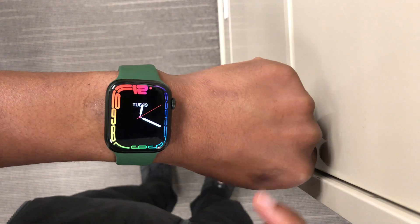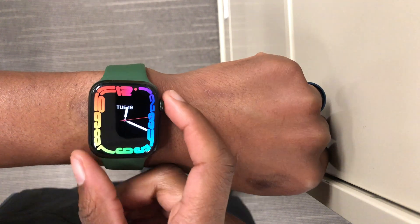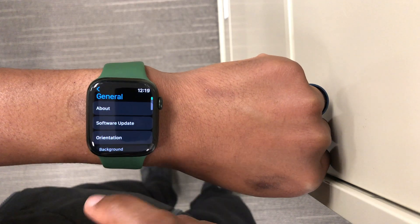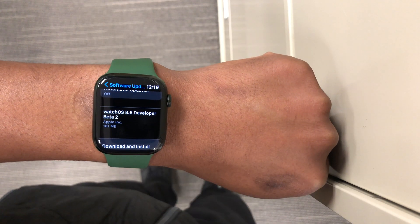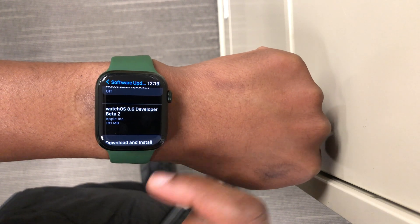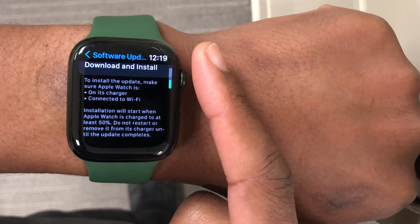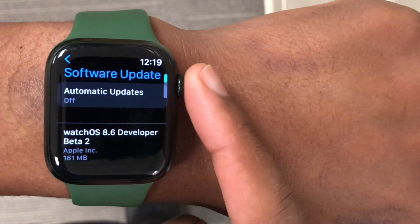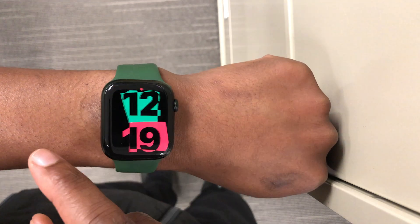Welcome back to Half Man Half Tech, my name is Ben, your host. Finally today with watchOS 8, we now have Beta 2 of watchOS 8.6. This update comes two weeks after the release of Beta 1. On my Apple Watch Series 7, you can see the actual update size — updating from Beta 1, the update comes in at 181 megabytes.